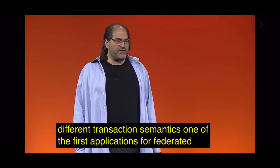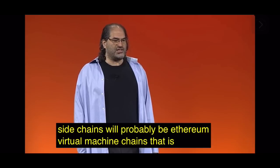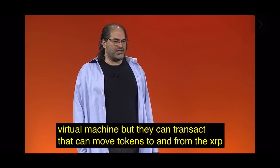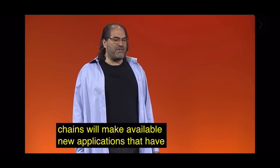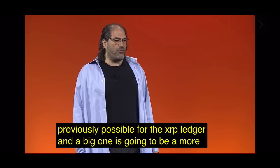One of the first applications for federated sidechains will probably be Ethereum virtual machine chains — a sidechain that implements the Ethereum virtual machine but can move tokens to and from the XRP Ledger. I expect that federated sidechains will make available new applications that have not been previously possible for the XRP Ledger, and a big one is going to be a more powerful DeFi.